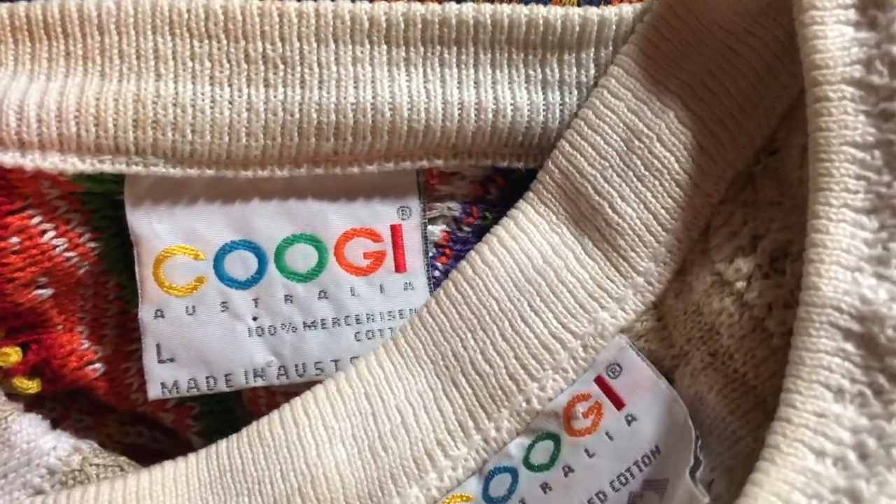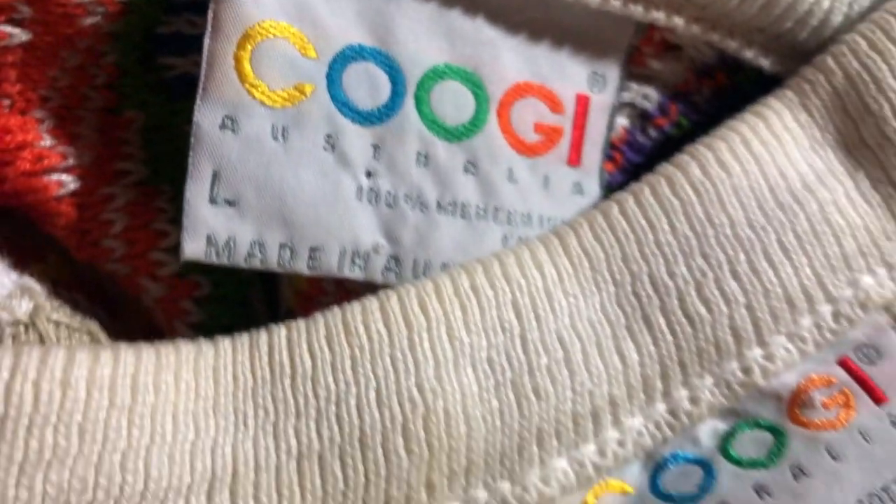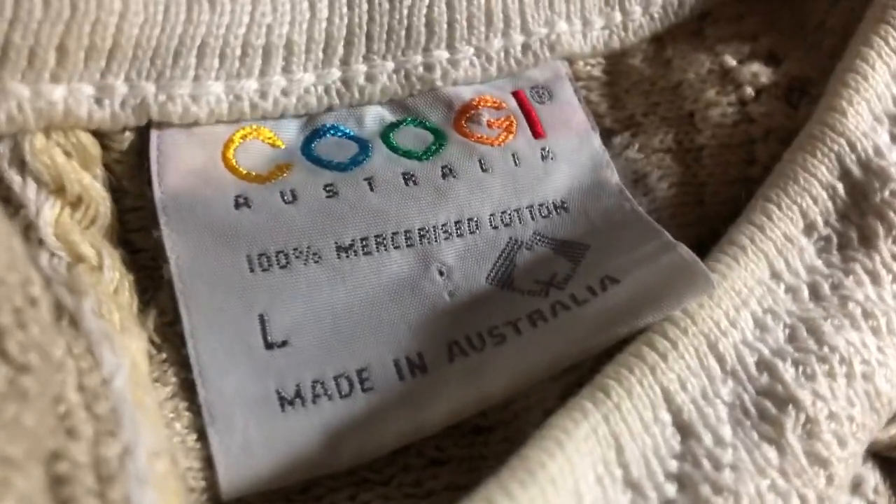You guys may be saying to yourself, 'Okay Mick, I see the tag right here, but it just says Coogi — what am I looking at?' So what you want to go off of is the color coding within the logo itself. Spelling out C-O-O-G-I, you want to see yellow, blue, green, orange, and red. This is what I go off of and this is how I stay true.